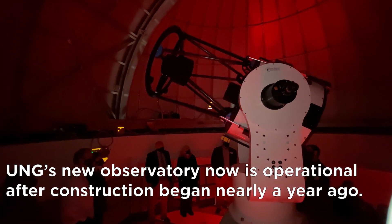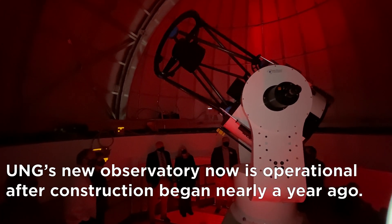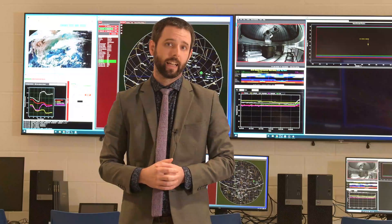We are at the UNG Observatory about four miles from the Dahlonega campus at the University of North Georgia, and we are currently standing in the viewing lab where we control and operate our two telescopes.